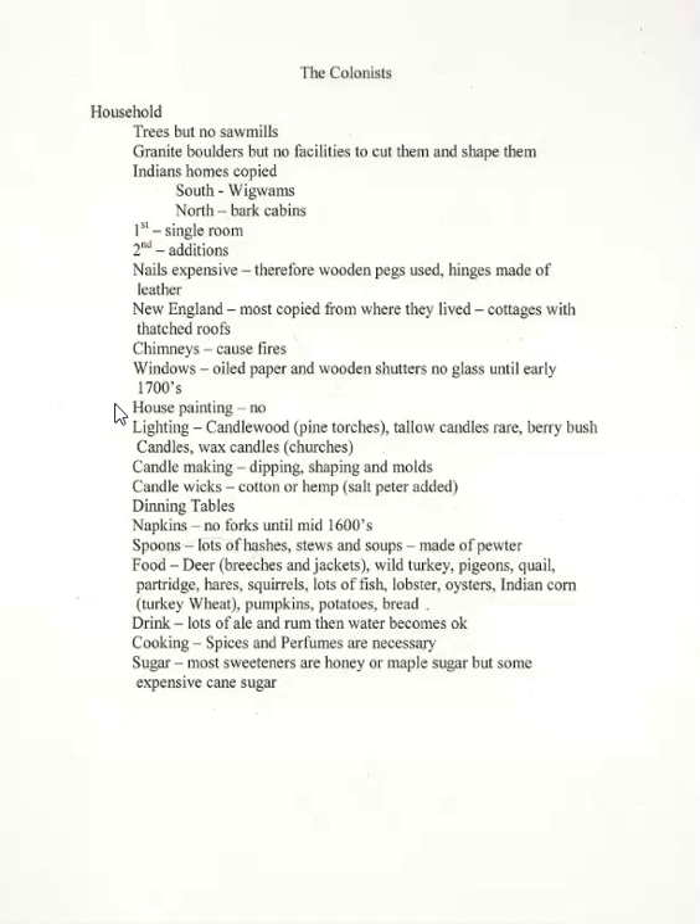For light, the first and most natural way of lighting the houses of the American colonists, both in the north and in the south, was by burning small strips of wood, usually called candle wood or pine torches. This presented a bit of light, was inexpensive and readily available. In New England, the abundance of fish could have afforded oil for lamps, but fish oil was neglected, at least for a while.